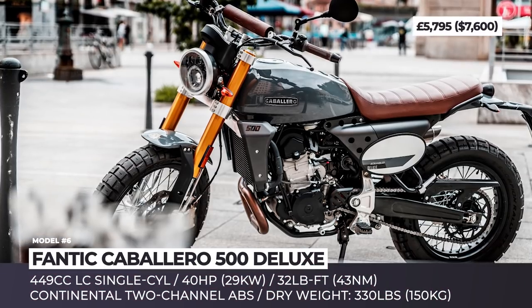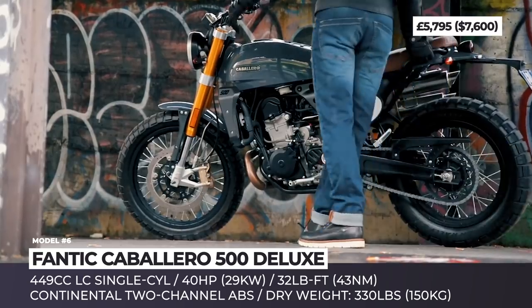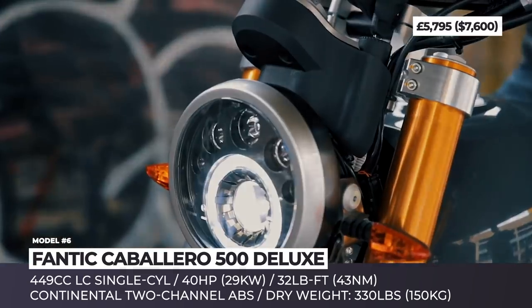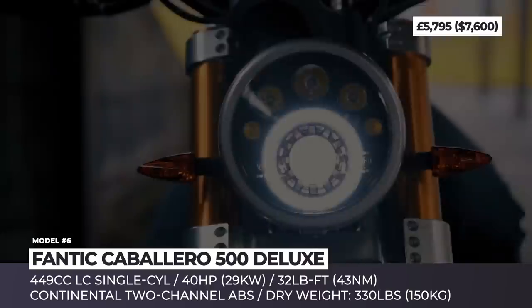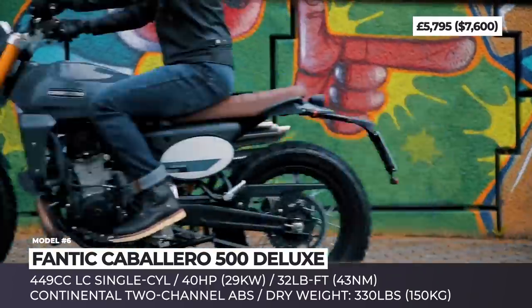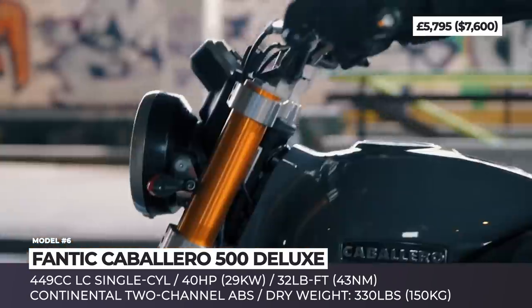Fantic Caballero 500 Deluxe — 2020 is a big year for the Italian Fantic Motor. First, the company introduced an all-new lineup of their legendary Caballero scramblers, and now they're adding a new urban-styled version of the 500 model named Deluxe. This bike brings lots of cosmetic changes, but also does not forgo a chance to improve on the mechanical front.